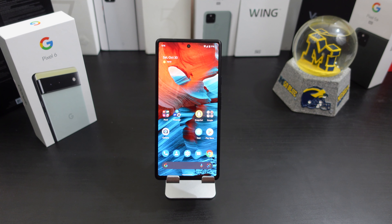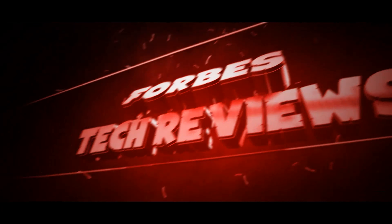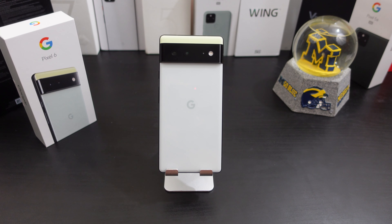Hi everyone, this is Joseph from Forbes Tech Reviews, aka your favorite Cajun Tech reviewer, back with another video. I've been using the Pixel 6 for about 72 hours now and I just want to give everyone an update on my experience. I put my main SIM card in on Wednesday and it's Saturday afternoon, so I've been using it for a few days and I just want to go over what I like and what I dislike about the phone.